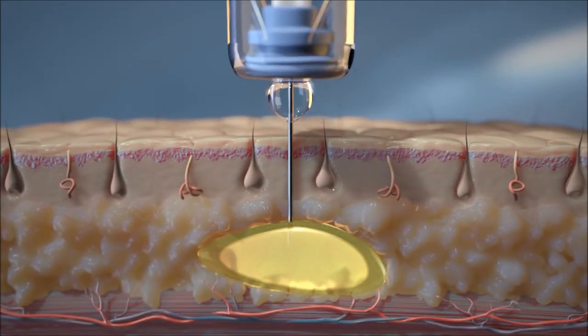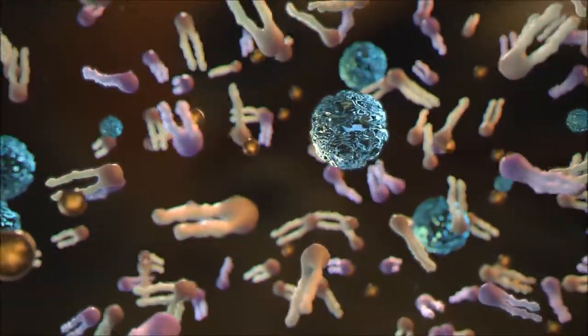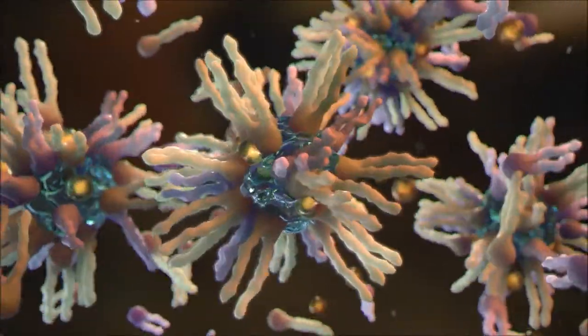Aqueous fluids in the tissue immediately transform the liquid into a highly viscous, liquid crystalline, gel-like depot which encapsulates the active pharmaceutical ingredients.